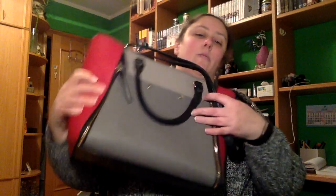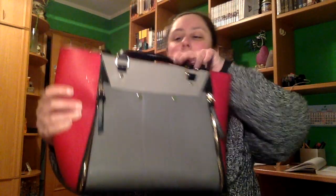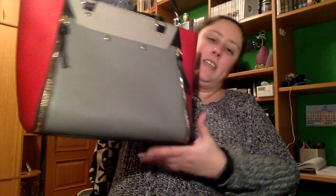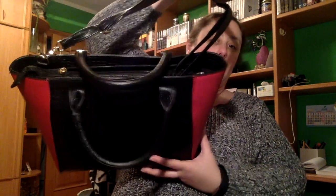También, con dinero que me trajeron, pues yo me compré este bolso. Esto más bien es lo de mi madre. Este bolso que tiene sus asas cortas así, pero luego tiene la salda, que es como en gris y luego tono rojo. Y luego por detrás es negro, y viene con cremallera también.